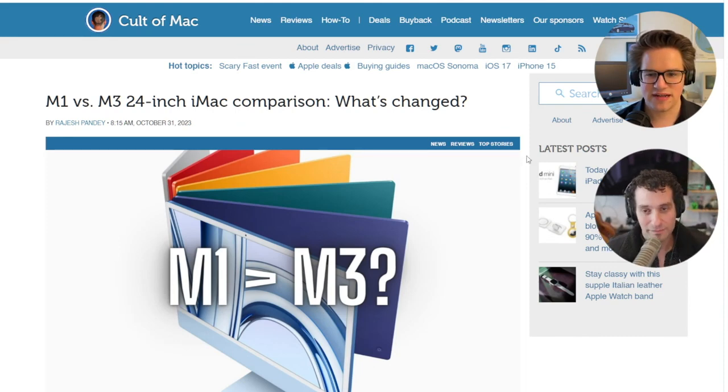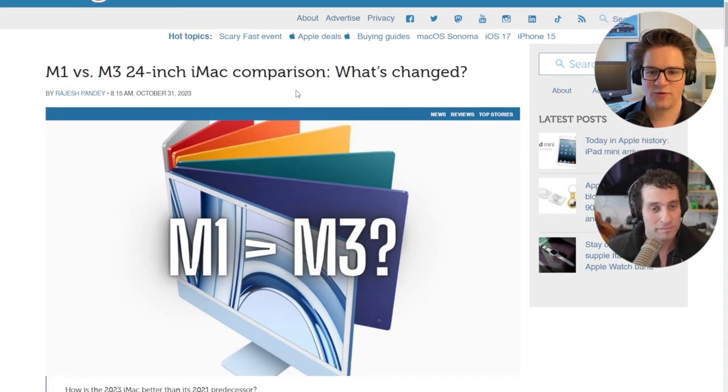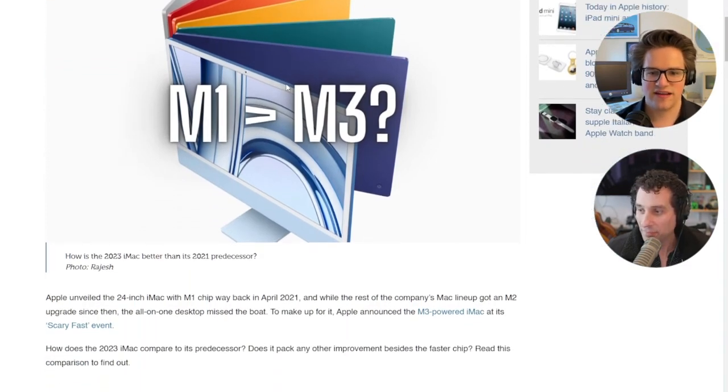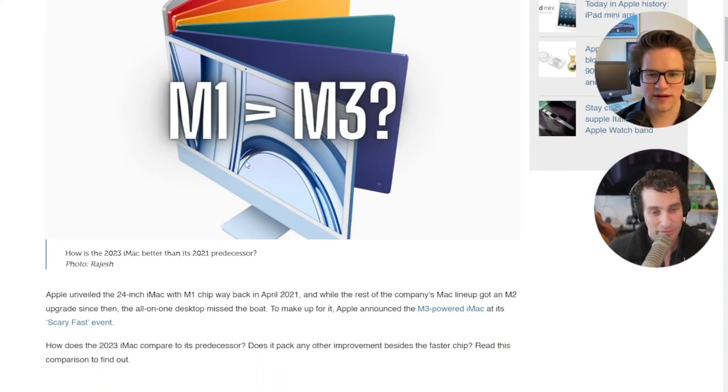Both come with up to 2 terabytes of storage. With the new one, you get hardware-accelerated ray tracing, the ProRes encode and decode engine, and AV1 decode — all the new GPU features we've seen across the other M3 chips.